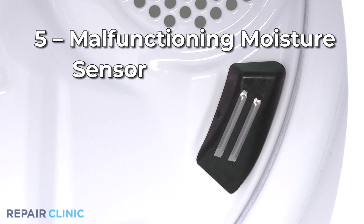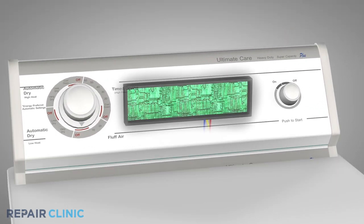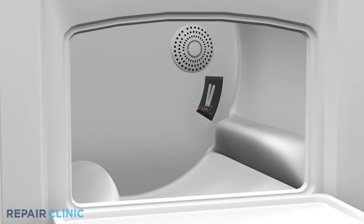A moisture sensor monitors the dampness of the clothes and sends a signal to the control board when the clothes are dry. If the sensor is malfunctioning, the dryer may continue to run after the clothes have been dried, although this is not a common problem.